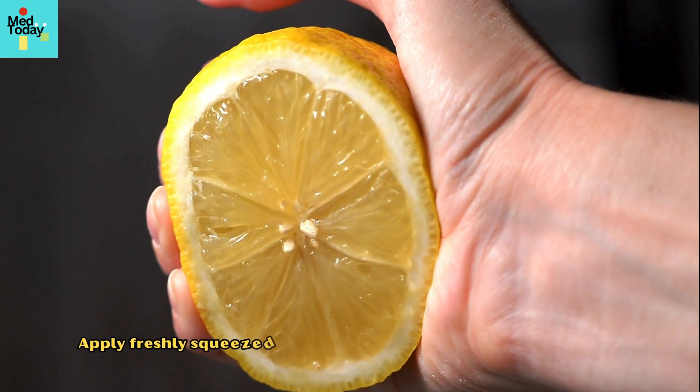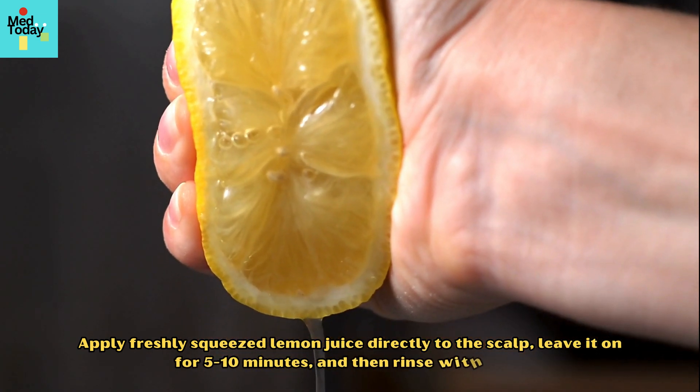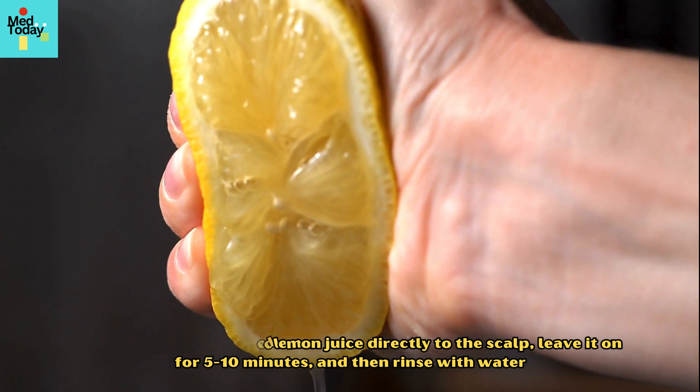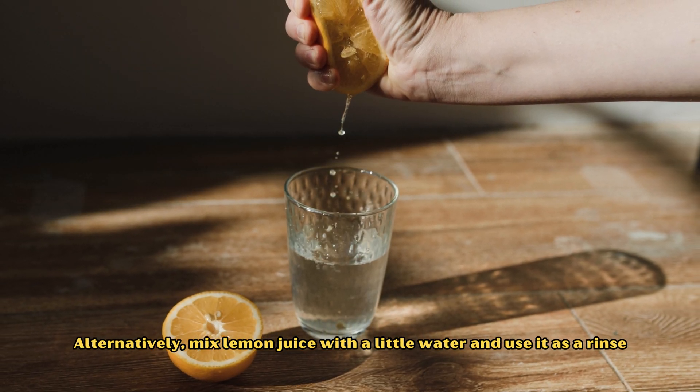Apply freshly squeezed lemon juice directly to the scalp, leave it on for 5 to 10 minutes, and then rinse with water. Alternatively, mix lemon juice with a little water and use it as a rinse.